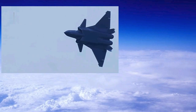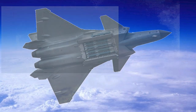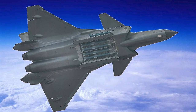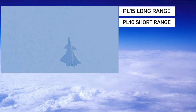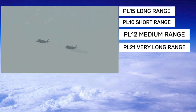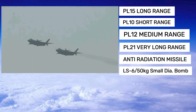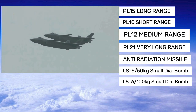Meanwhile, the J-20's firepower consists of a variety of advanced air-to-air and air-to-ground missiles housed in internal weapons bays for stealth. It is equipped with PL-15 and PL-10 missiles for air combat and a variety of precision-guided munitions for ground targets. This versatile armament ensures that the J-20 can effectively engage a wide range of threats while maintaining dominance in modern combat scenarios.